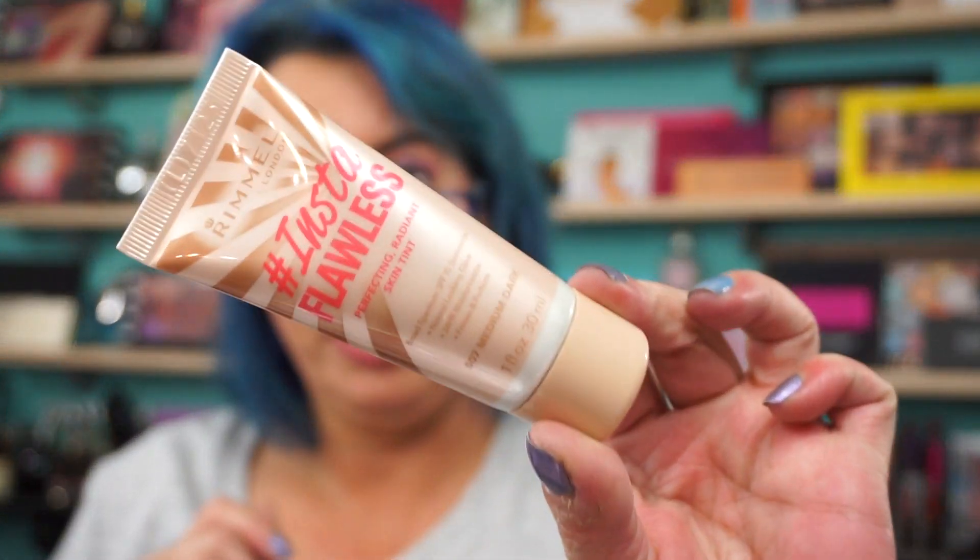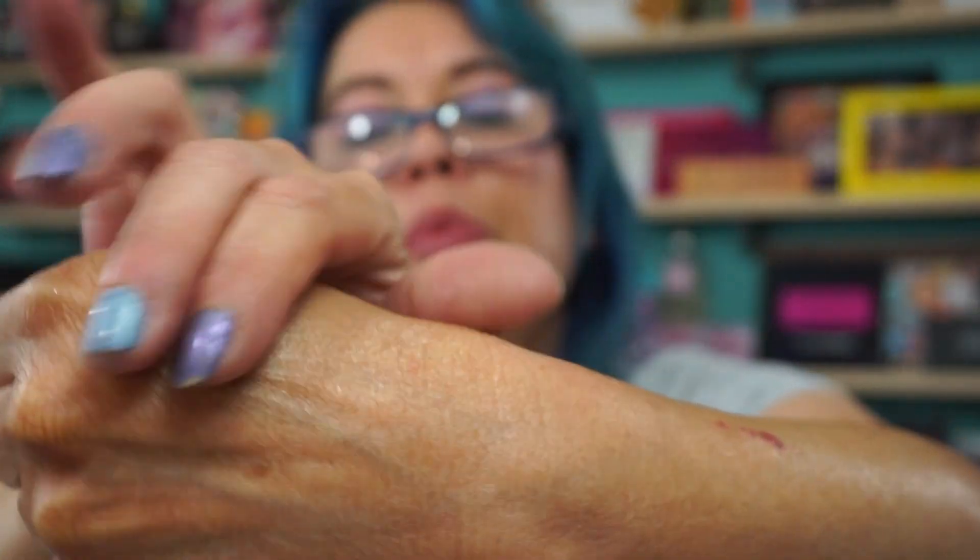Rimmel hashtag Insta Flawless Perfecting Radiant Skin Tint, Broad Spectrum SPF Sunscreen, Natural Looking Glow, 24-Hour Moisturization, Primes and Perfects. I picked up the shade Medium Dark. I used a little bit today — it's not like a BB cream, you could just use it on its own. I'm self-tanning so you're not going to see it anyway, but you can use it as a primer, or you could just slap this on and go.